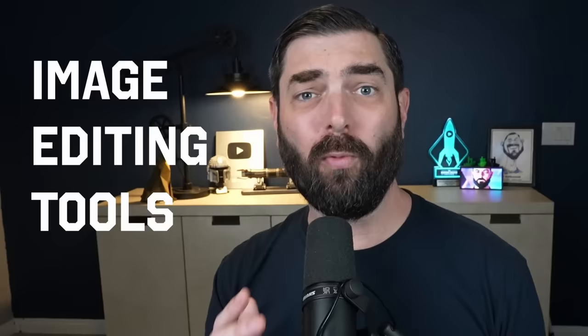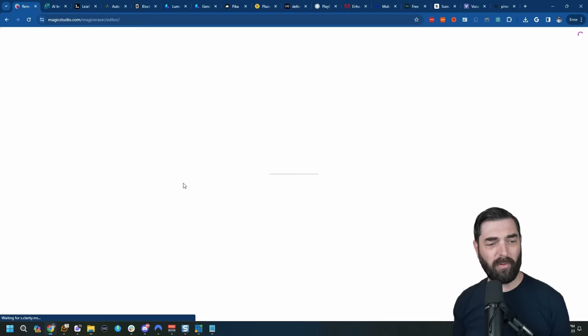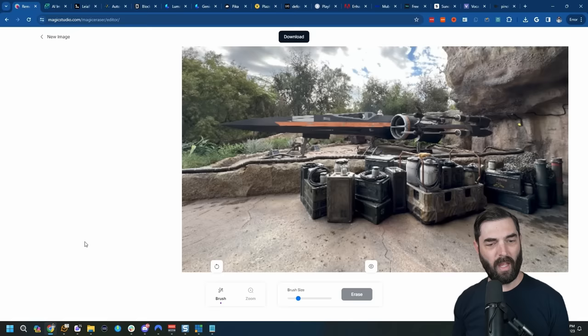Now let's talk about some cool free AI image editing tools. For example, there's this Magic Eraser tool, which lets you upload images and erase sections from them. Here's an image I took at Disneyland of an X-wing — you can see the word 'exit' here, and there's a little lip sticking out into the image I don't like. I clean up that exit, click erase, and it removed the word 'exit' from the image. I get rid of the other element too, and now we've got a flat image. Find this at magicstudio.com/magic-eraser.